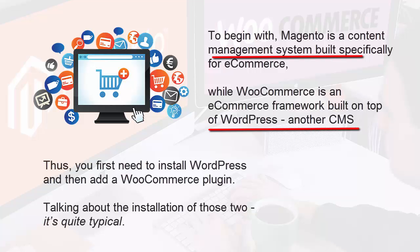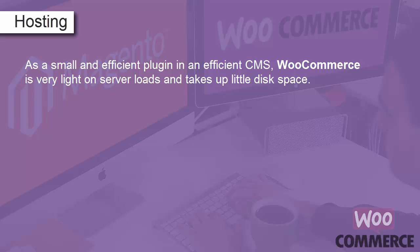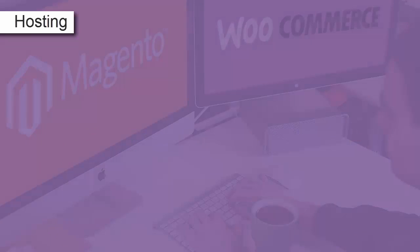Thus, you first need to install WordPress and then add a WooCommerce plugin. Talking about hosting: as a small and efficient plugin in an efficient CMS, WooCommerce is very light on server loads and takes up little disk space. That's why even a shared hosting for $5 a month may be perfectly good to keep the store running smoothly.